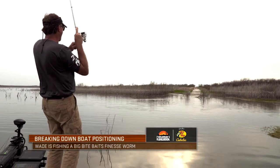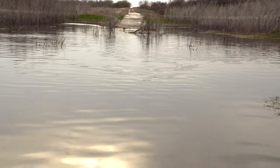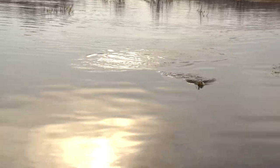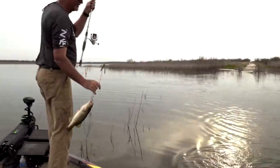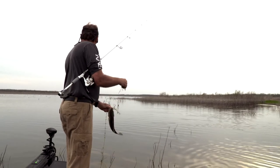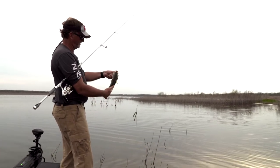That was a cold shot. I told Rusty, I said we're fixing to catch one. These are only pound and a half, two pound fish, but they sure are fun. Hook just fell out.